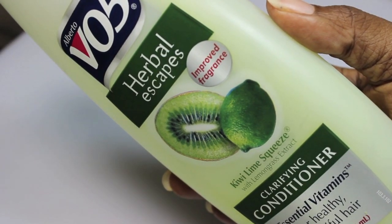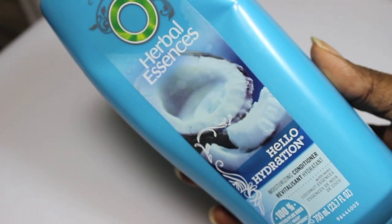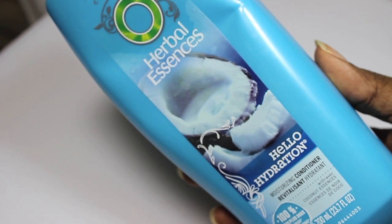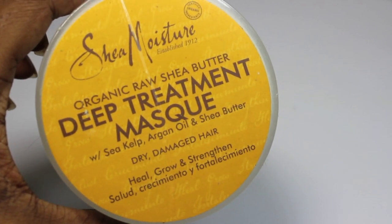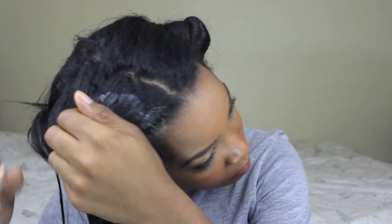I apply the deep conditioner to that section as well. My go-to has always been and will always be VO5 conditioner — because it's so cheap and I love to use practically half the bottle, and it's just really good stuff. A newfound favorite of mine is Hello Hydration by Herbal Essences, and lastly Shea Moisture's deep conditioning treatment. I love this stuff.